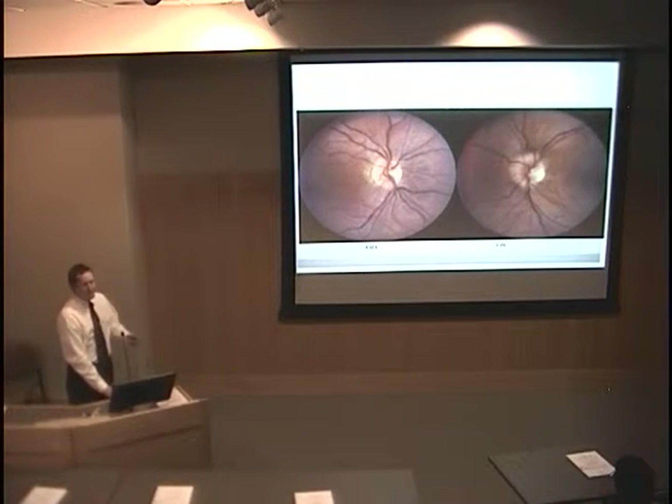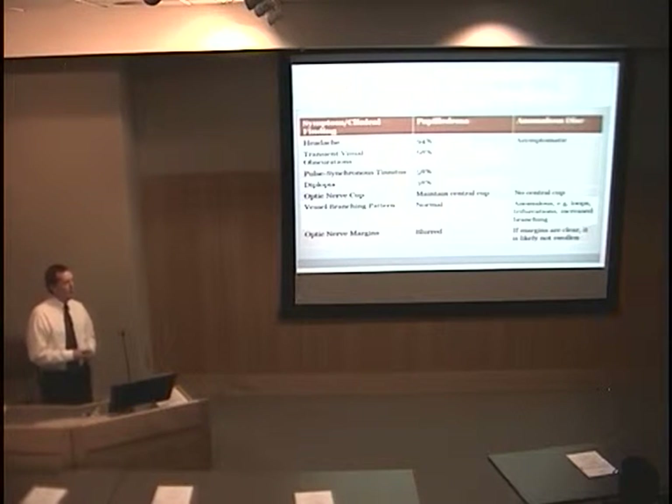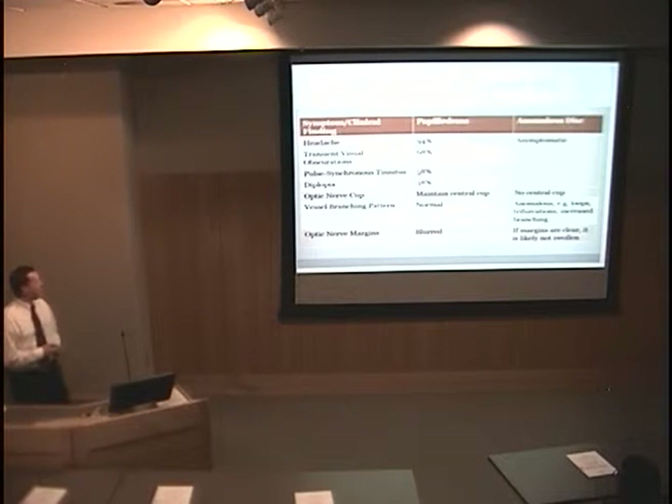The referring physician thought that she had papilledema from increased intracranial pressure. When looking at someone who might have papilledema versus an anomalous optic nerve, if there's no other disease process going on the patient should be asymptomatic, whereas if someone has increased intracranial pressure almost all of them have headache. Some other very common symptoms are transient visual obscurations, pulse-synchronous tinnitus, and diplopia.